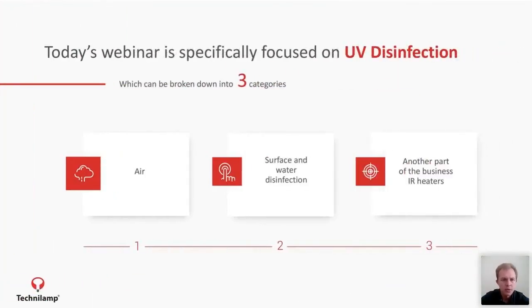The focus for today on the UV side: there are mainly three things that you can disinfect with UV — number one is air disinfection. You can also disinfect surfaces and water. And the other part of the business is our infrared heaters, which I'm happy to share, seeing that it's becoming quite cold in the past few days.